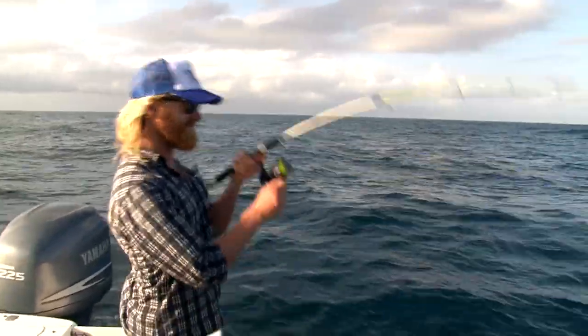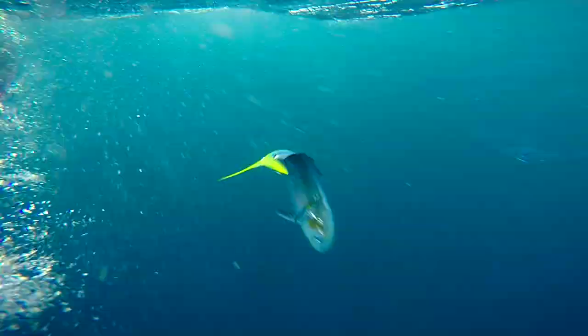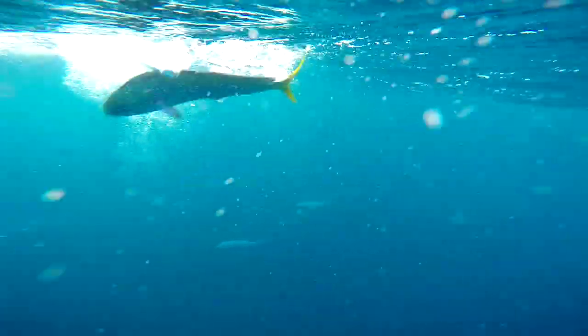We've just come offshore — Sydney's just over there. We've come out to some little markers where they've got some fish traps. And you can literally see the dolphin fish everywhere under the boat. Get the polarised on and you can just see them scooting under the boat.